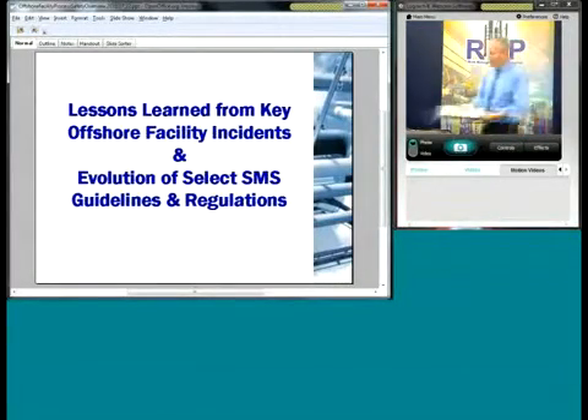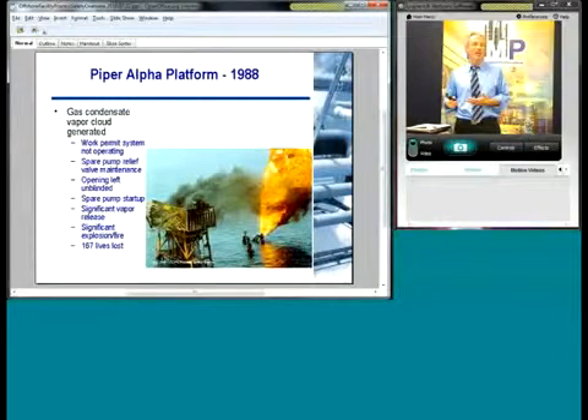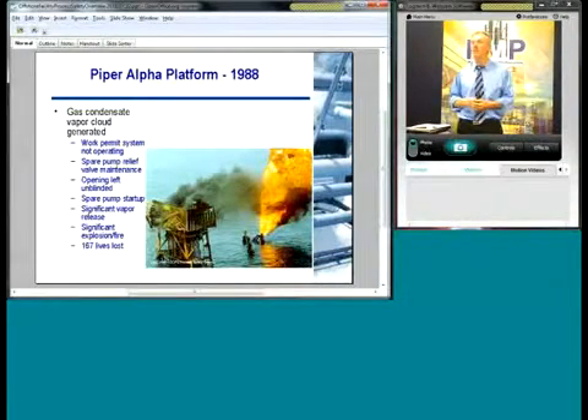What I'd like to do is focus on some historical issues — things that have occurred in the past that have led us down the path to our current regulatory environment and the regulatory structure, and a lot of the tools and techniques that are out there. There have been many accidents at both onshore and offshore facilities that have been a constant reminder of key elements of safety management systems, which is the overall theme of this seminar.